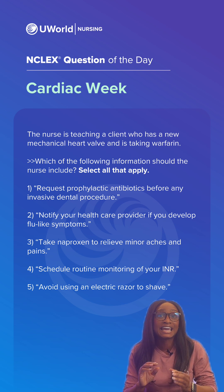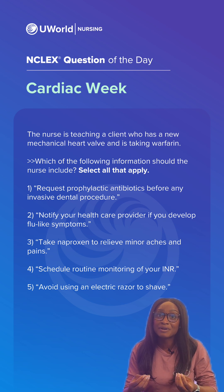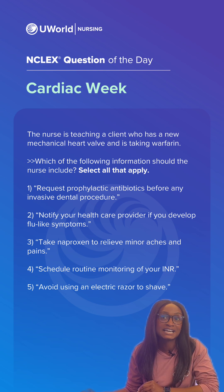regular monitoring, and careful management of other medications. Option one is correct because clients will need to take antibiotics before certain procedures to prevent infection of the new heart valve. We need to protect our new hardware.